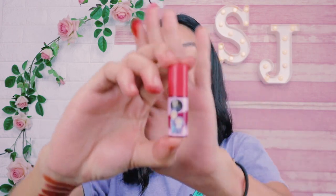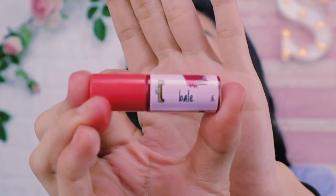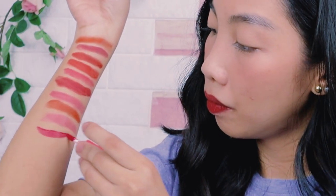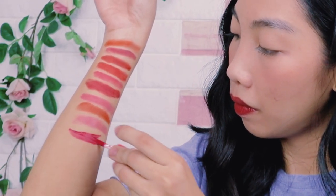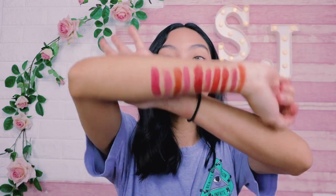Last but not least is Mentos and Mamita. The label on their shade is 'Bale.' So those are all 10 shades of the Team Payaman Lip Tints. That's all of them, guys.